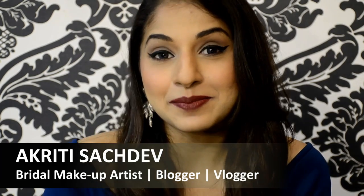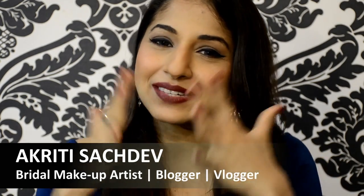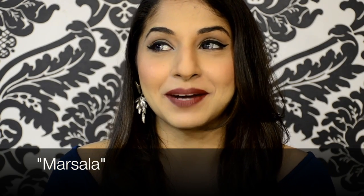Hi guys, it's Akati Sachde from Mesmerized Makeup. I'm sure you've never seen me with a dark lip before. I've been meaning to do this video for quite some time and just haven't gotten around to it. I'm basically sporting a lip color that's been around for more than a year — most actresses are sporting this on the red carpet. This particular lip color is called Marsala.